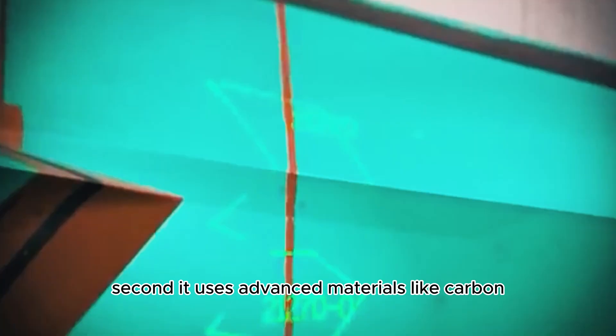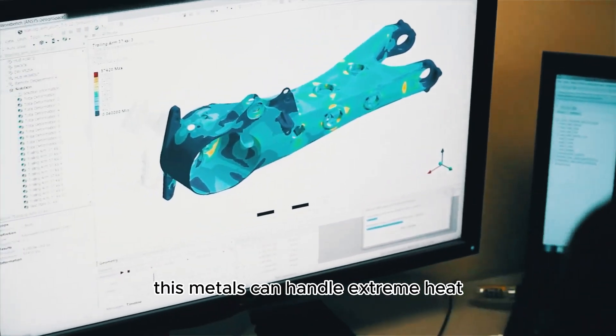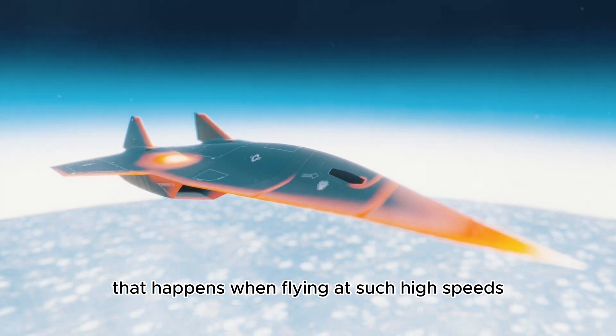Second, it uses advanced materials like carbon, ceramics and special metals. These metals can handle extreme heat that happens when flying at such high speeds.